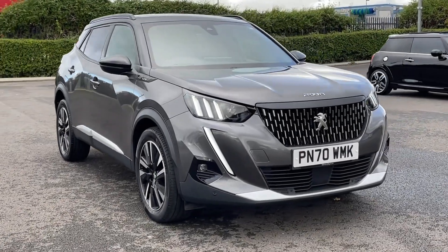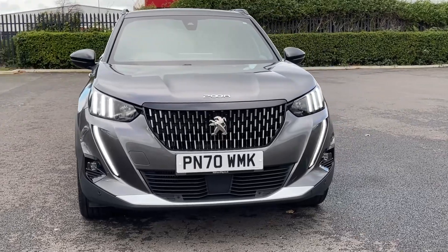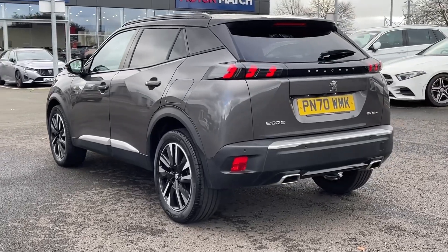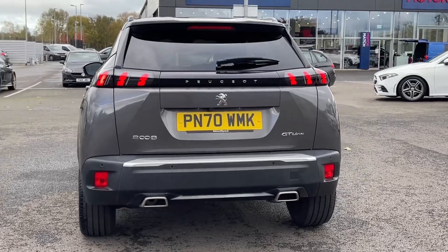Hi there, it's Becca here from Motor Match Chester and today I'm showing you around this Peugeot 2008 GT Line. It's a 2020 model based on the 1.2 litre petrol engine and automatic transmission. The car comes from only one previous owner with 25,000 miles on the clock and a full service history present.